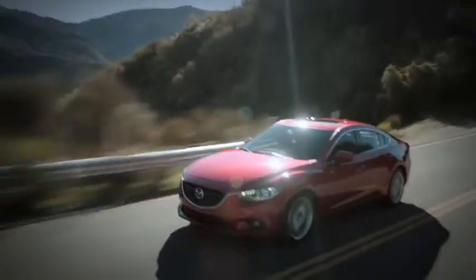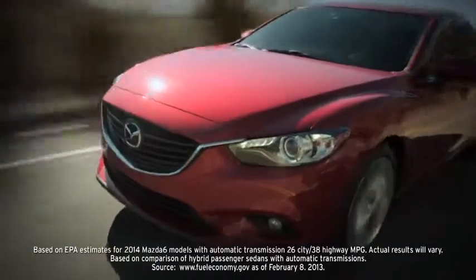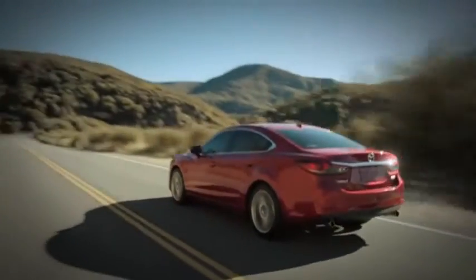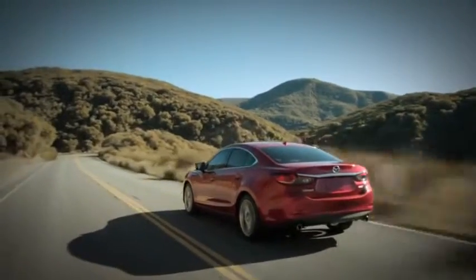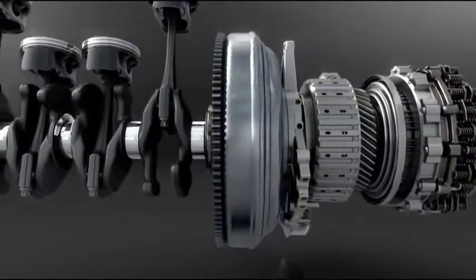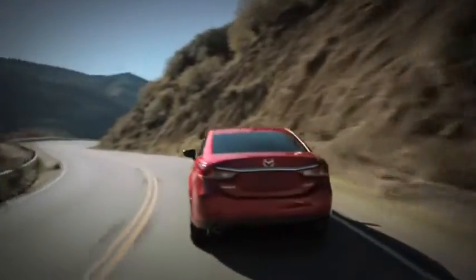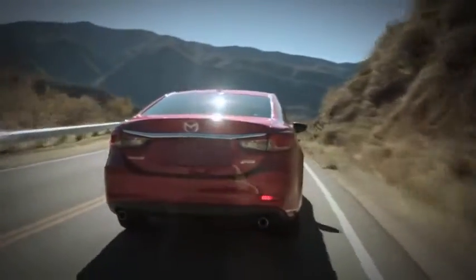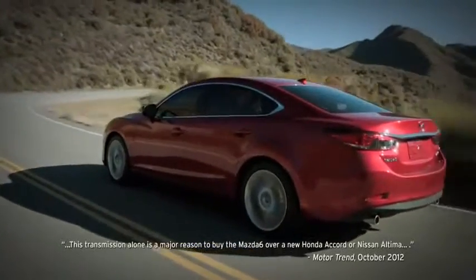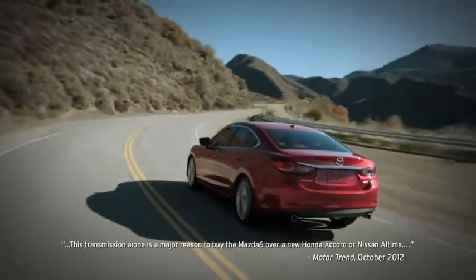This 184-horsepower direct-injection engine packs enough power to punch you off the line and out of corners, all while consuming less fuel than the previous 2.5-liter engine — delivering better performance with a hybrid-like EPA-estimated 38 MPG on the highway. The Skyactiv Drive 6-speed automatic transmission features a mechatronic module that shifts smoothly for steady acceleration and quickly for the connected feel of a manual. Motor Trend cited the transmission alone as reason enough to choose the Mazda 6 over the new Accord or Altima.